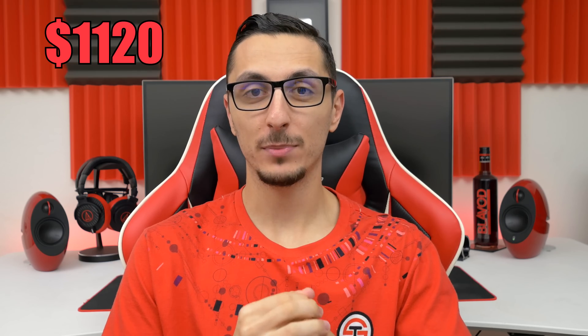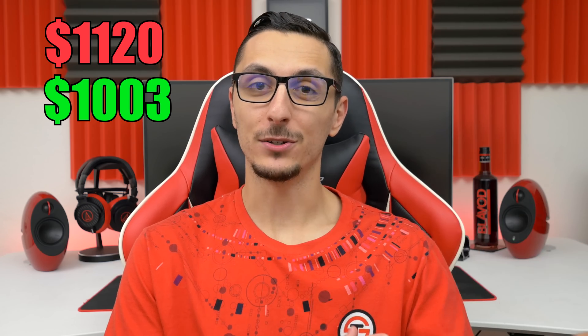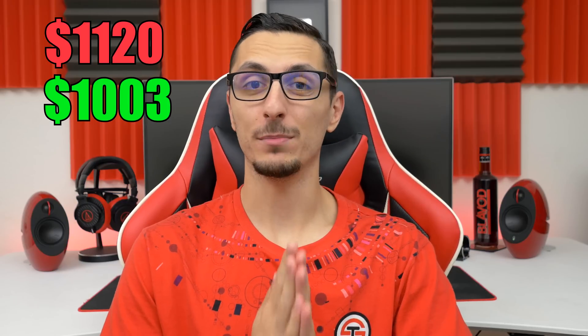After hours and hours of research I think I've finally done it. PC parts are rarely on sale and if they are the discount is not that much because of the high demand for them. But I was able to turn a $1,120 gaming PC into $1,003, saving you guys about $120. So with that said, let's take a look at the parts.